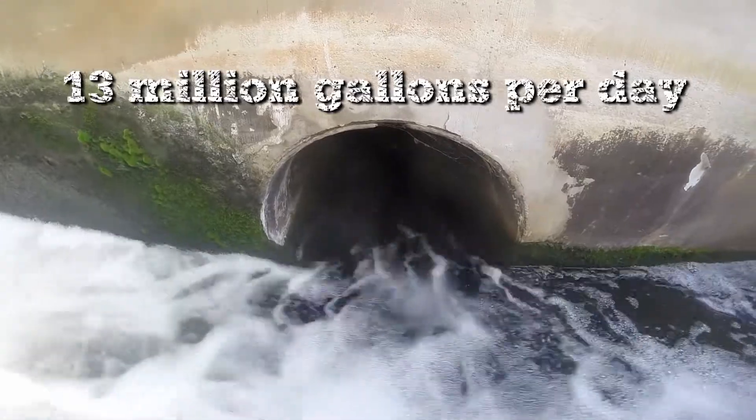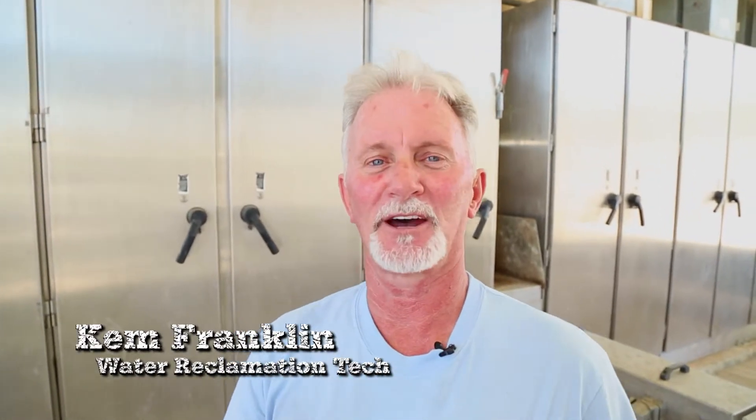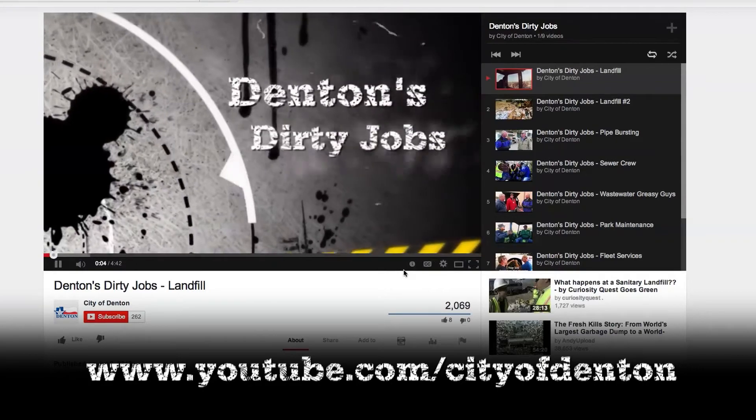Well, Kim, I want to thank you for having us out and thank you for the job that you do for us here at the City of Denton. Thank you all for coming out. I'm Kim Franklin and this is my dirty job. As you can tell, it takes a lot to clean up the wastewater. We need to be more conscious about what we pour down our sinks and drains because it winds back up in our lakes and our drinking water. Don't forget to check out more Denton Dirty Jobs at the City's YouTube channel. I'm David Duggar and thanks for watching.